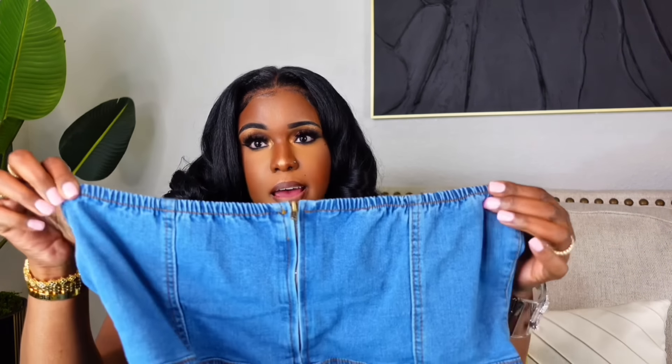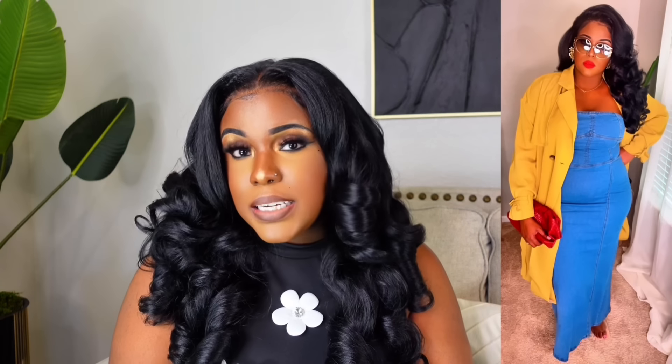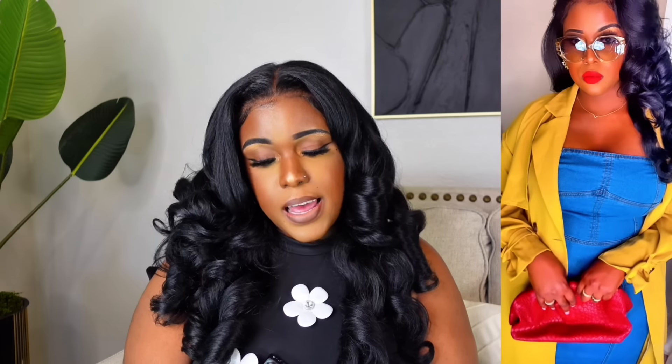This next outfit is so cute. We're starting with a denim dress — this dress is everything. It's giving me old school vibes; I used to see my mom wearing dresses like this to parties. I got it in a 2XL, it has a lot of stretch, the perfect silhouette, it makes your figure pop. It's so stretchy you can even size down if you want. The back has an elastic and a zipper. This denim wash is a must-have.